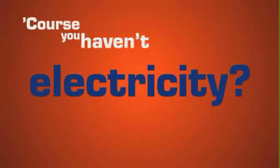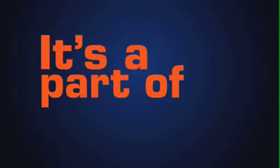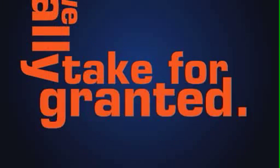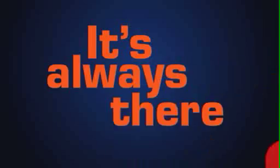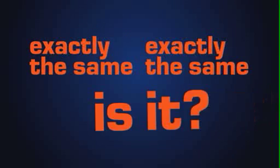Have you ever wondered how we get electricity? Of course you haven't. You just push the on button and there it is. It's a part of everyday life that we all totally take for granted. It's always there, like air or gravity. But it's not exactly the same, is it?